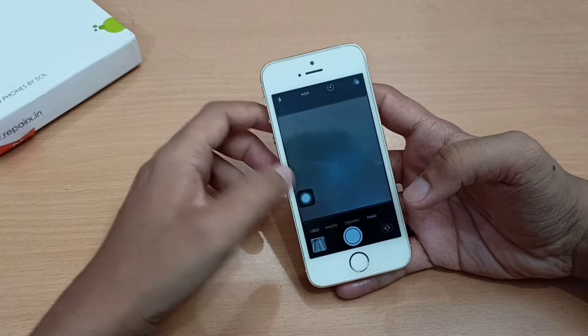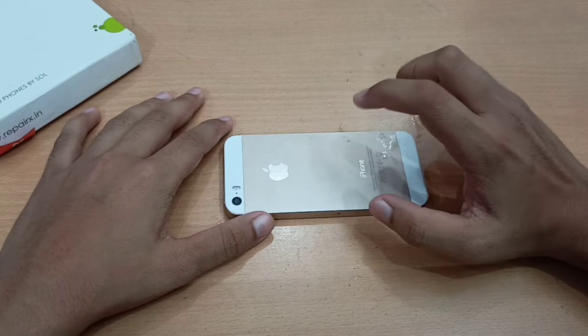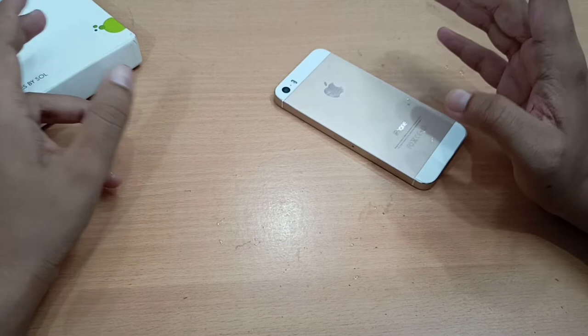So here's the phone. My charger just went into a short circuit after just two days of ordering this phone, making it a nightmare. I had to buy a new charger, which cost me around five to six hundred rupees.